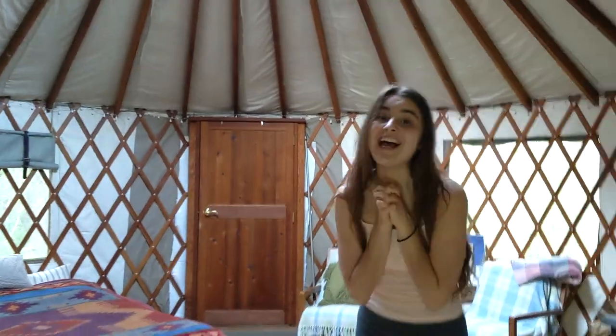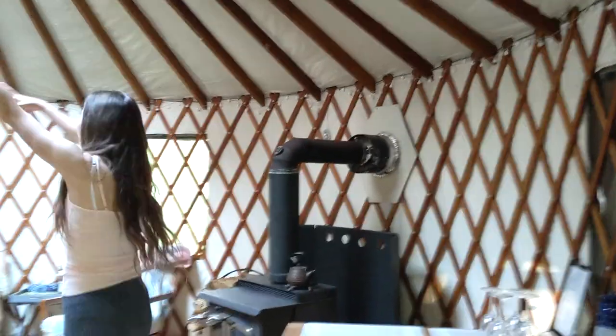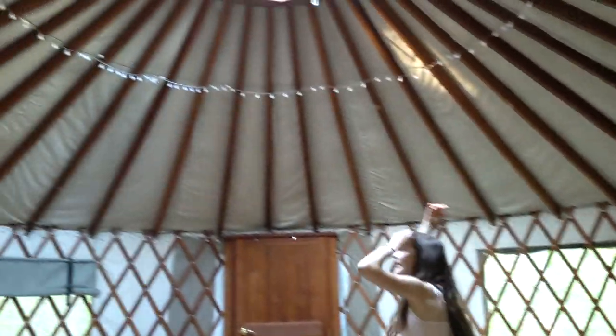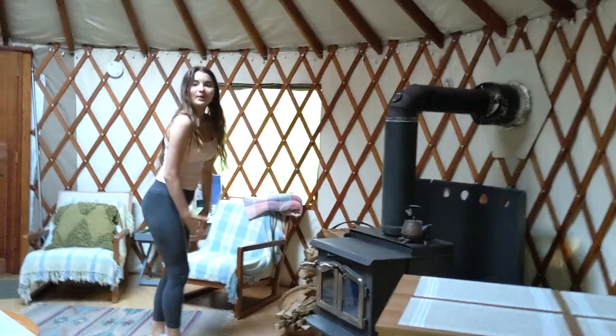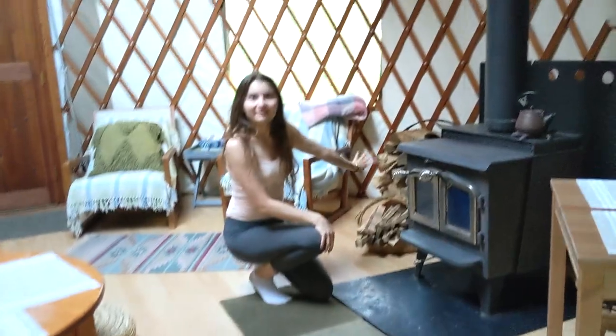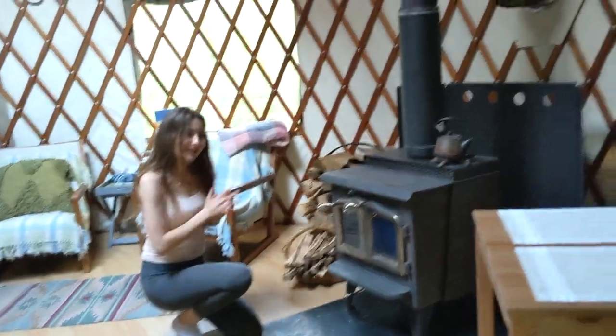There are two beds for sleeping and it's so warm in here — and you know how much I like my warmth, so that's perfect for me. You can see there are lights around everywhere, and this thing is what actually warms up the whole place. Real firewood — you put it in there, you burn it, and that's how you get the warmth.